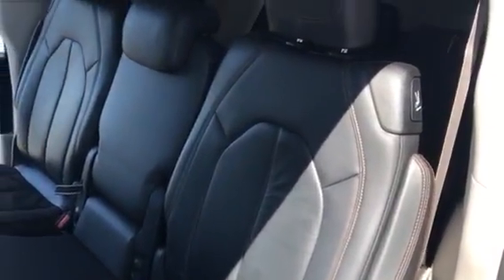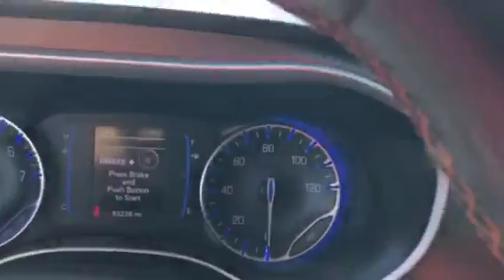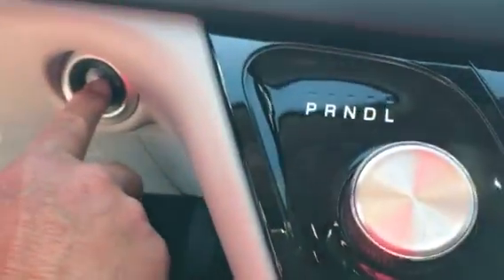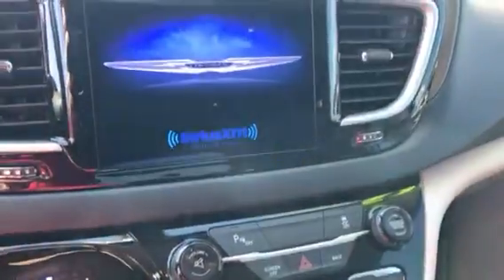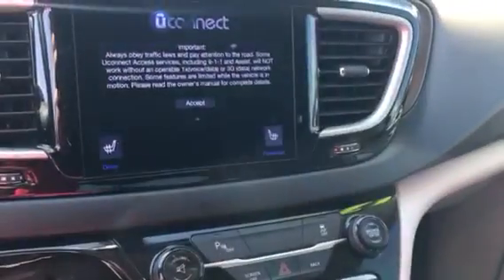Leather seating. This thing is ready to go and it's got remote start on it up front. 83,000 miles, push button start right there. As everything comes up on the screen, it does have a nice backup camera, and it does have Sirius XM radio on it.